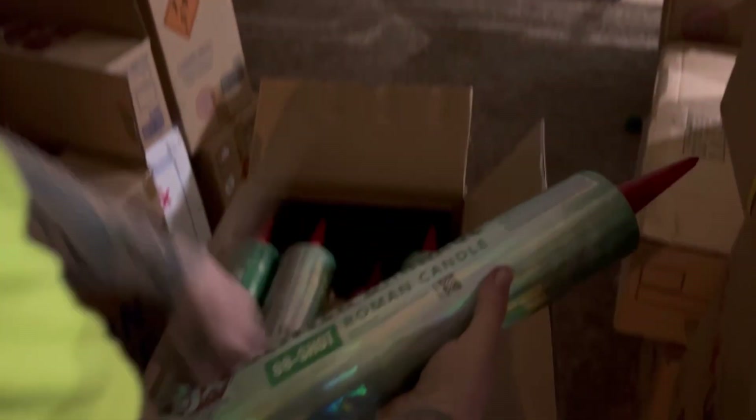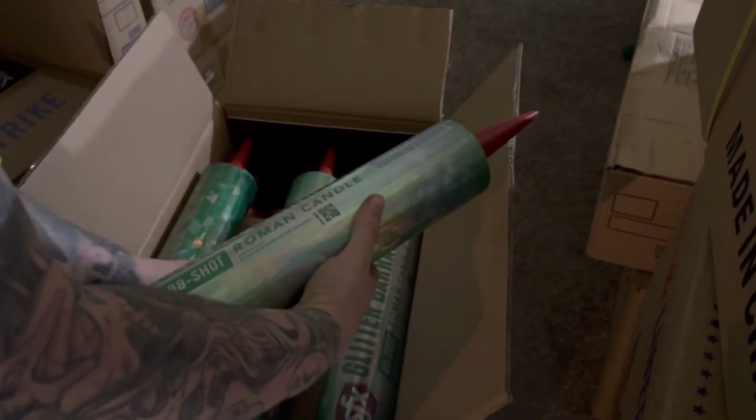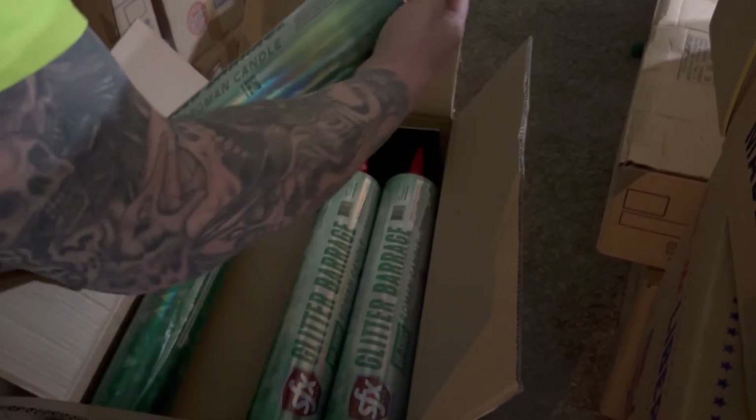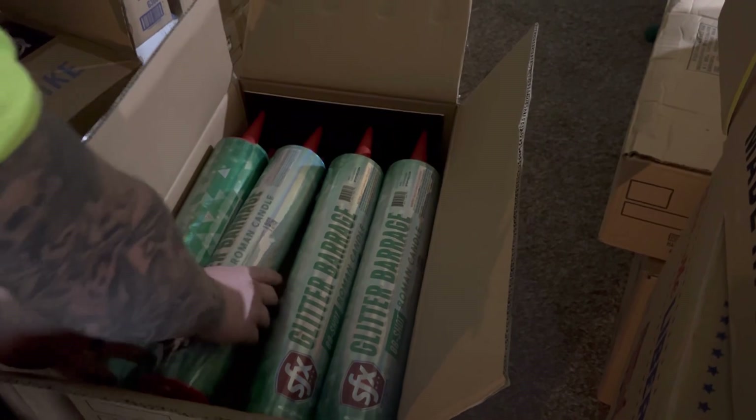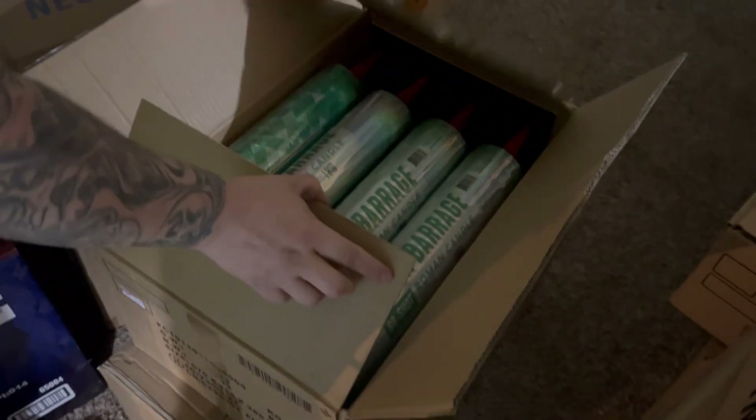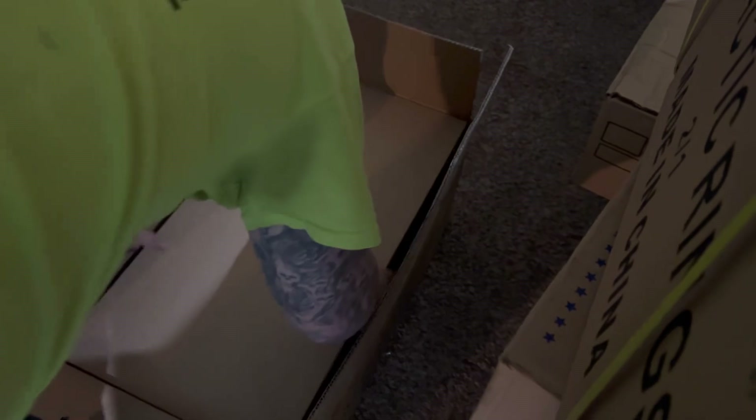We got green, we got gold, and we got red. These ones here we'll be demoing off soon, and we'll have a couple of these left over from our 4th of July show.